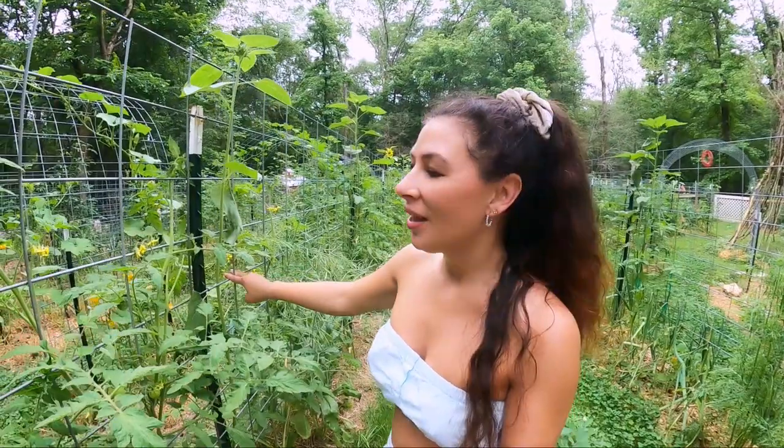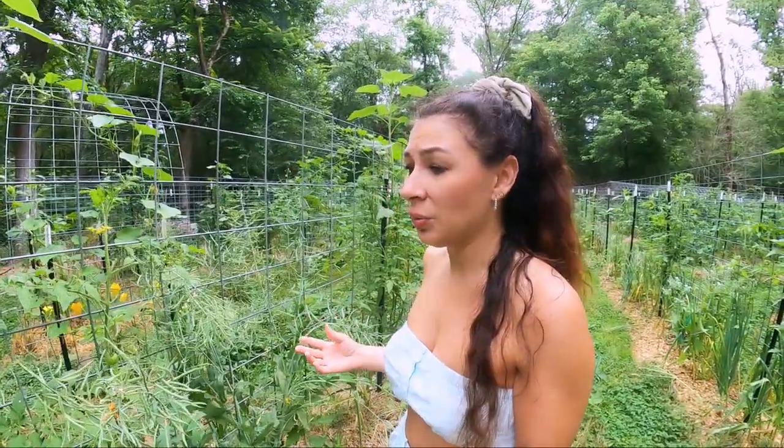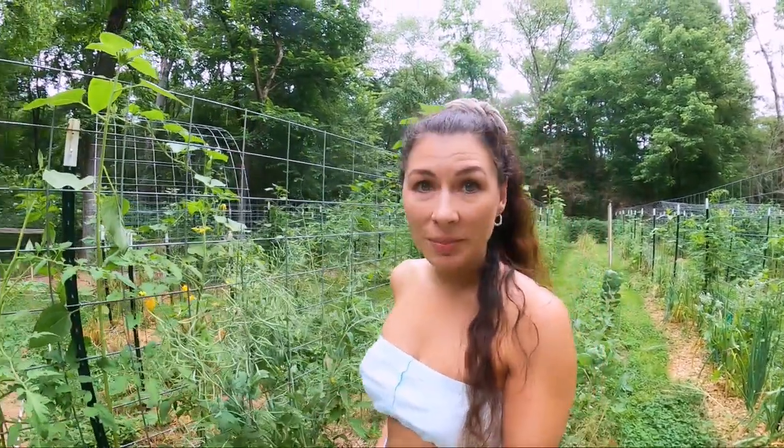I've been wanting to do this video for a while where I show you the good, the bad, and the ugly bugs in the garden. I like to organic garden and two years ago I would spray a lot of different things that were organic. I felt like even though I was spraying on a regular schedule I was still getting overrun by pests.